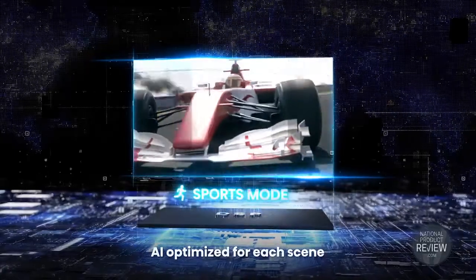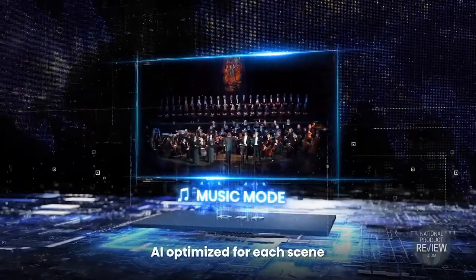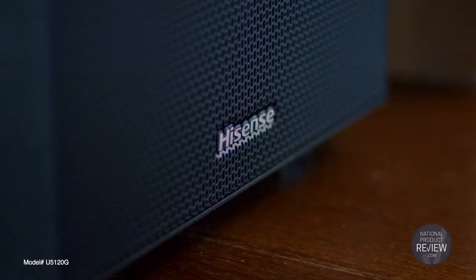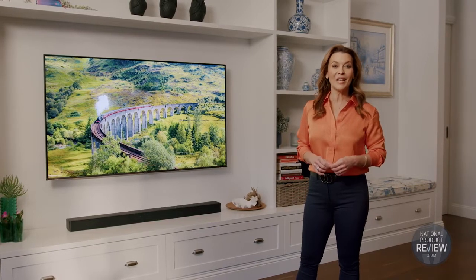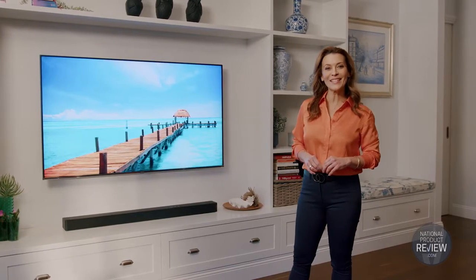The AI Equalizer automatically adjusts sound to match wherever you're watching, every time. And this powerful audio system looks as good as it sounds, either placed in front of the TV or wall-mounted beneath the screen. It's the finishing touch to your new Hisense Home Entertainment Hub.